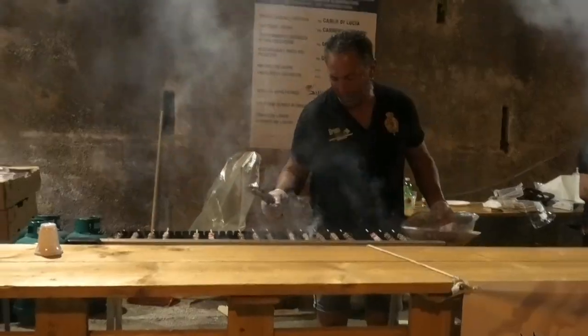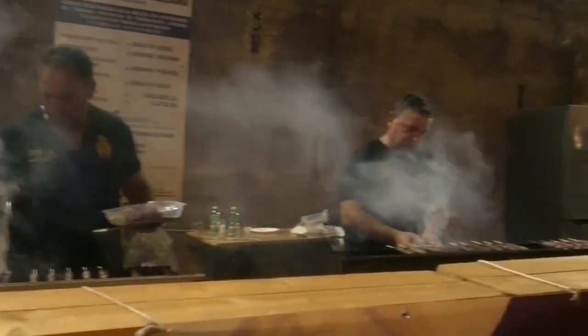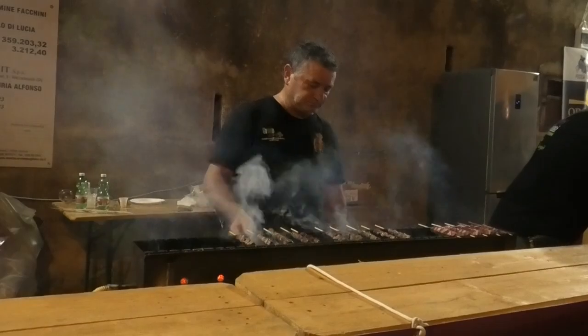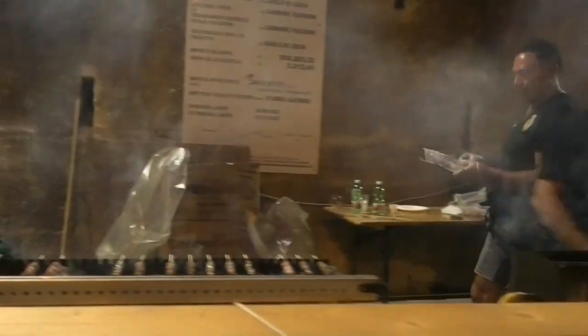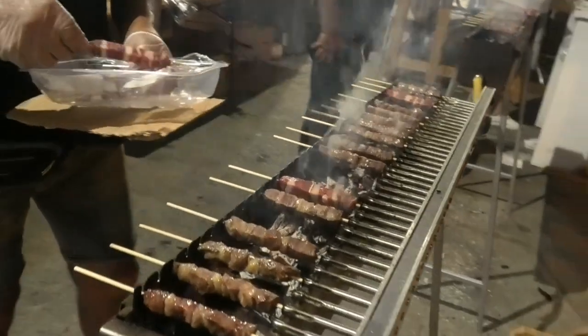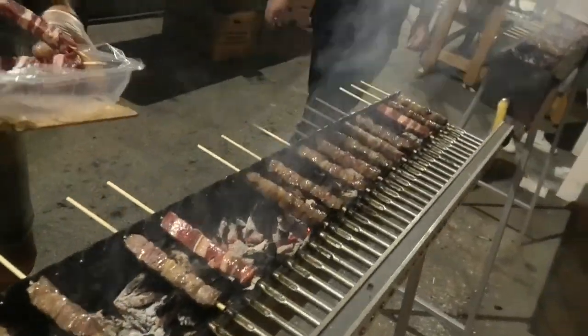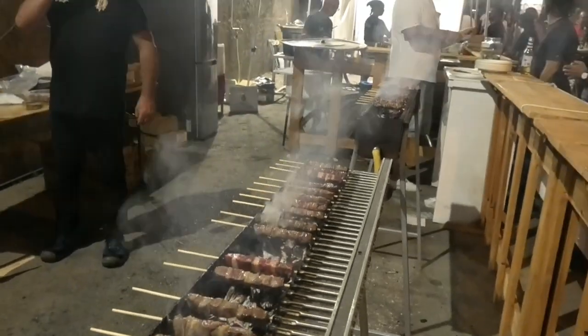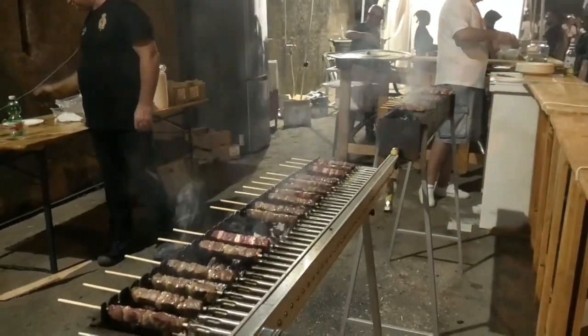Da Salerno. Questo è lo stand degli arrosticini di pecora nelle immagini. Vedete il fumo, e soprattutto il profumo degli arrosticini di pecora. Gli arrosticini vengono arrostiti alla brace. Uno dei prodotti unici e originali — è un metodo antichissimo questo degli arrosticini.